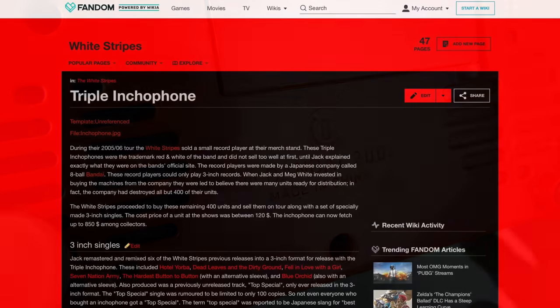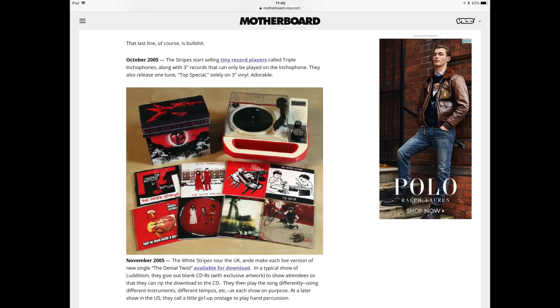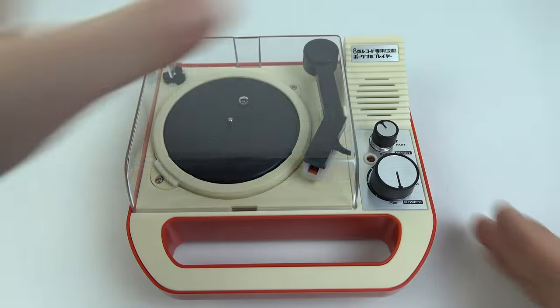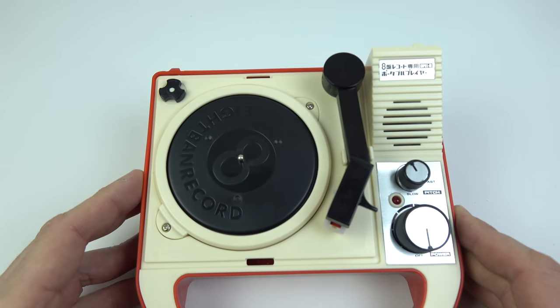It did make its way to the west courtesy of the White Stripes. In 2005, they sold 400 of these as merchandise at their shows, together with a selection of their previous singles issued on the tiny format. They did intend to sell more, but that's all they could get hold of because the product had pretty much been discontinued by then. Those sets command quite a high price on eBay. When the White Stripes were selling them, they called them the Triple Intro Phone. I paid nothing like those prices — I think mine came to about £50 including delivery to the UK.